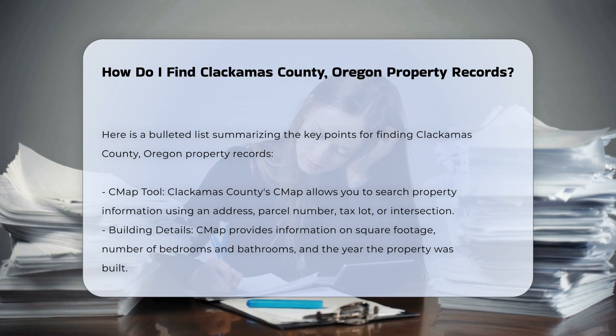CMAP provides detailed information such as building details like square footage, number of bedrooms and bathrooms, and the year the property was built. Tax information including the building's value, land value, total value, and assessed value.